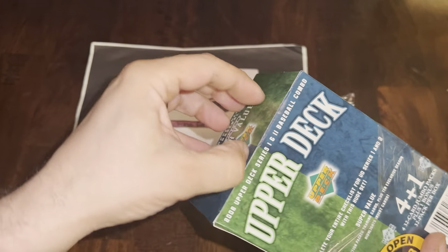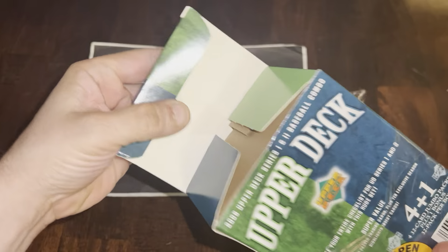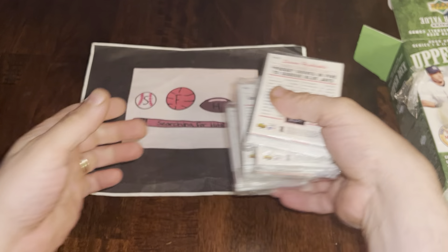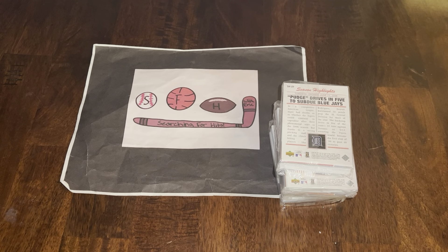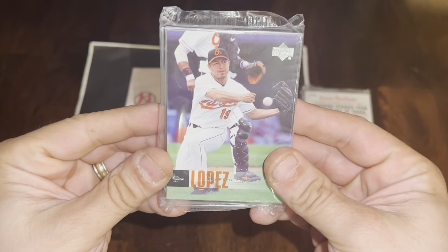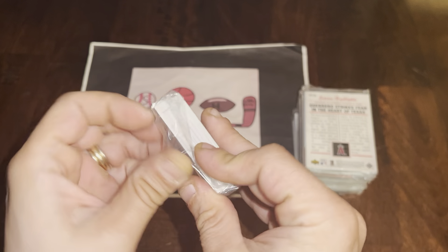It's a huge set — I believe it was 1,400 to 1,500 cards amongst the three sets: Series One, Series Two, and Update. This blaster has both Series One and Series Two. The packs are cellophane, which is interesting — did not expect that. Never opened this product before, so let's see what we can find. Starting with our first pack of 2006 Upper Deck.